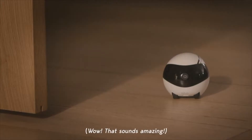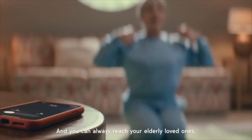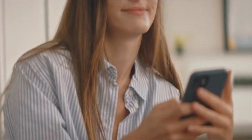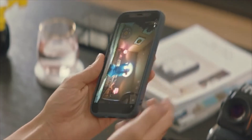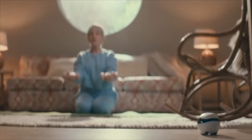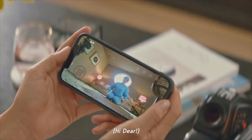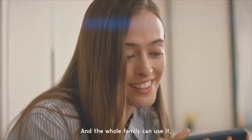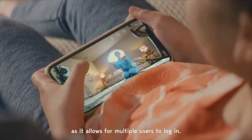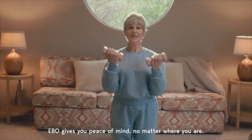That sounds amazing. And you can always reach your elderly loved ones, even when they're away from their phones. Don't overdo it, okay? The whole family can use it, as it allows for multiple users to log in. Ebo gives you peace of mind, no matter where you are.